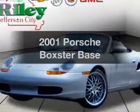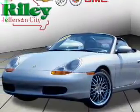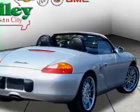Presenting the 2001 Porsche Boxster. Travel the roads in style and comfort in this great vehicle. With a solid six-cylinder engine, the powertrain includes rear-wheel drive connected to a smooth shifting transmission.